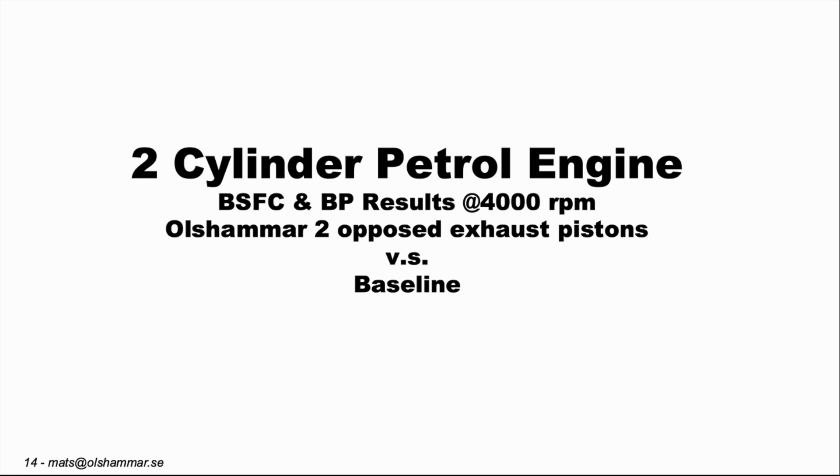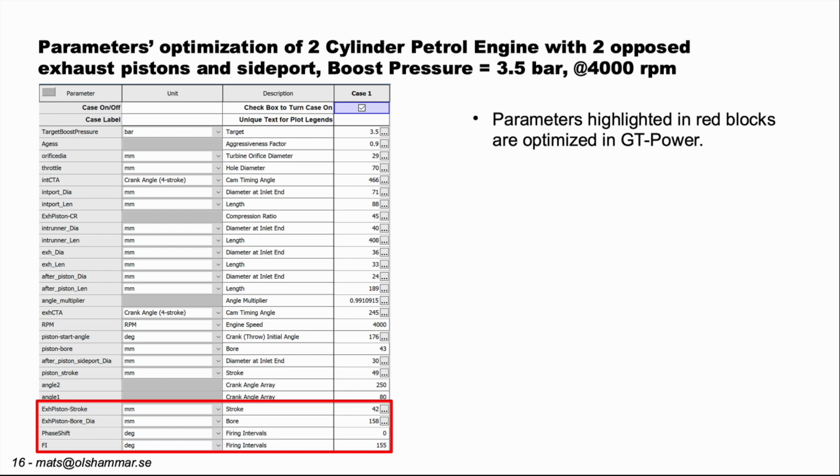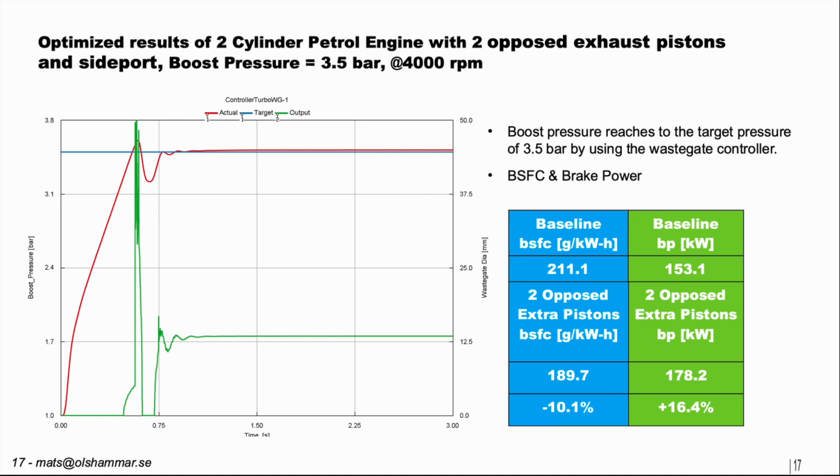We realized that the exhaust piston diameter should be wide with a short stroke. We wanted to test having two opposed exhaust pistons to maximize the area of the exhaust pistons exposed to pressure. We built a new model with two exhaust pistons while keeping the side port. After optimizing these variables, we reached a stable condition: 189.7 grams per kilowatt-hour, which is minus 10.1 percent in fuel consumption, and 178.2 kilowatts in power, which is plus 16.4 percent compared to the baseline engine.